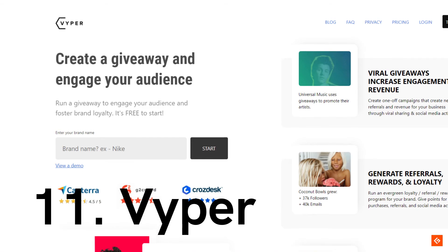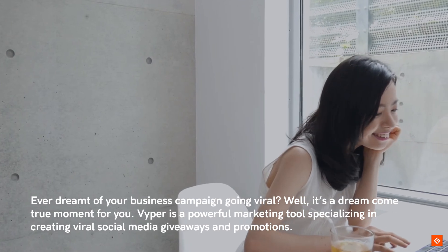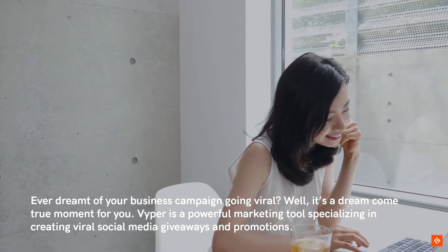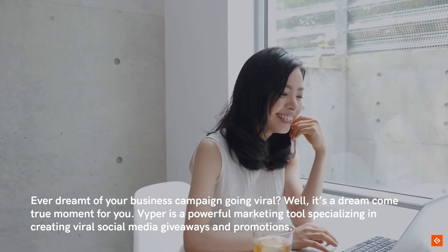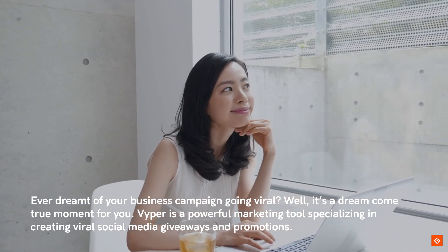11. Viper. Ever dreamt of your business campaign going viral? Well, it's a dream come true moment for you. Viper is a powerful marketing tool specializing in creating viral social media giveaways and promotions.